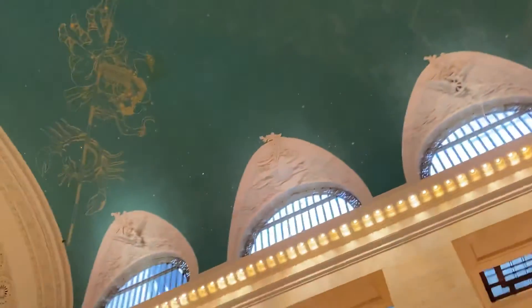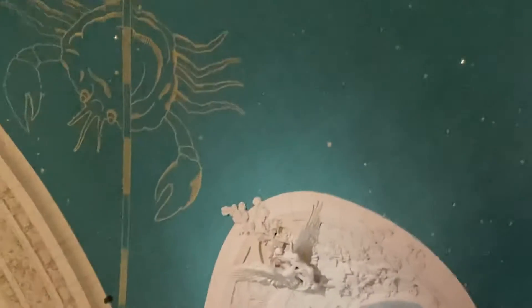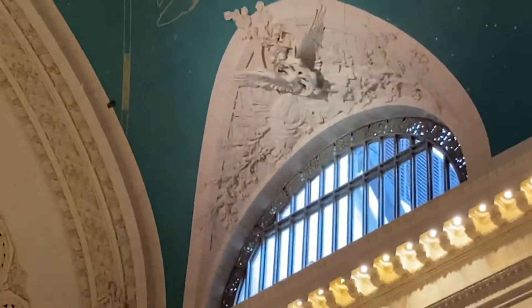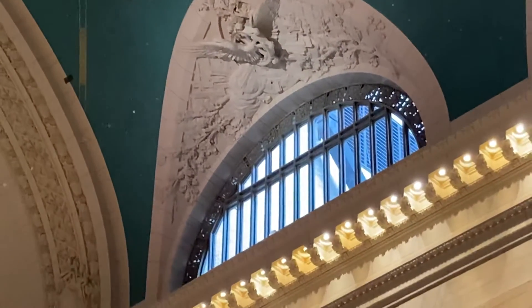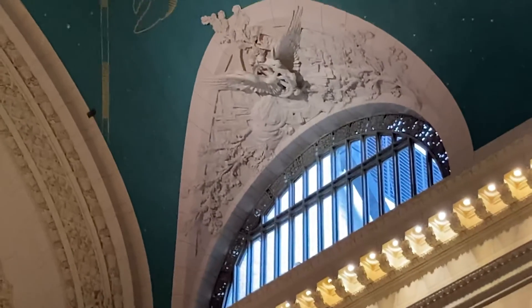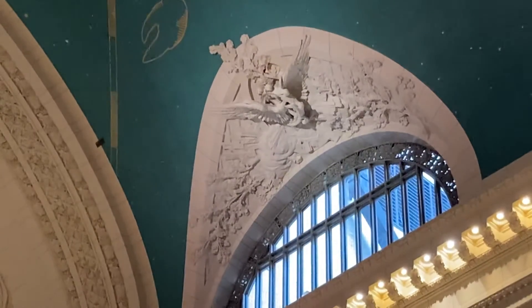That spot way up — I don't know if you can see it — that black spot in the corner of the view is four feet. It's a dirty spot that was left after the steam cleaning of the ceiling was done.